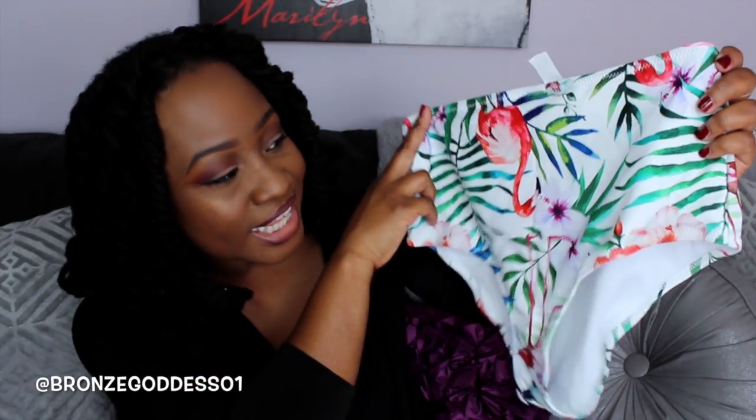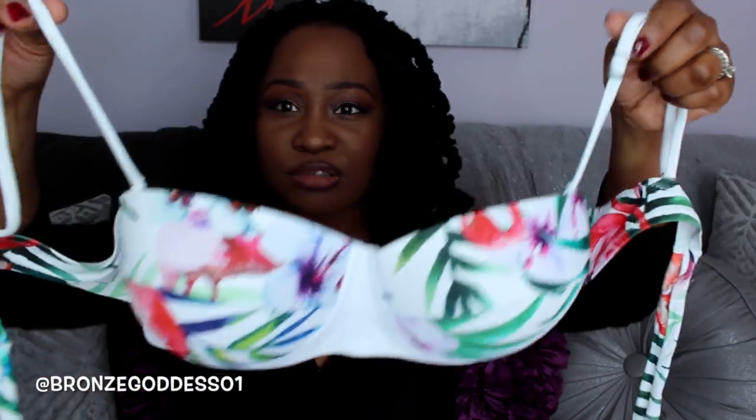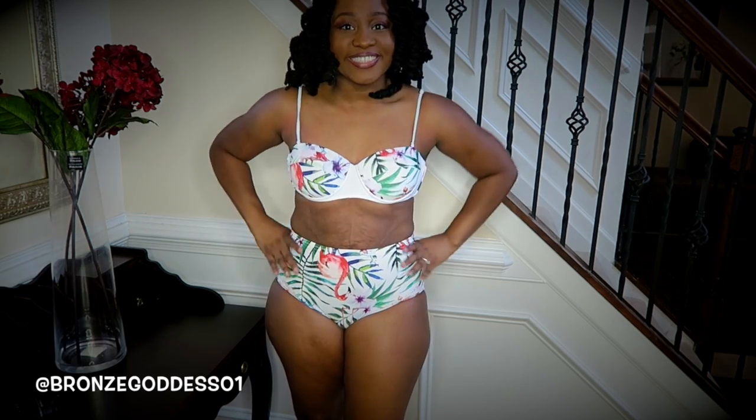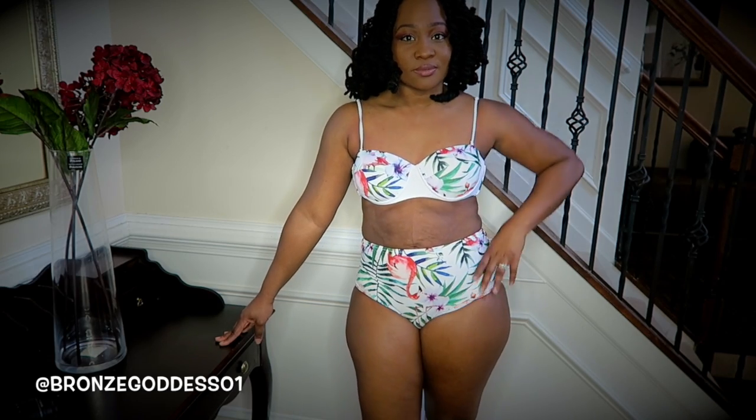Up next I have this high-waisted bikini and I love the print — look at that, it's got little flamingos on there. So tropical and nice. Here is the top: it's really, really cute. I love the little flamingo detail. It's more of a bralette-type style with a little lace-up detail. The quality on their swimsuits is really, really nice. They all had the hygiene strip on the bikini bottoms, which I really appreciated, because I don't want anything that some other person has tried on. I really like the fact that they all had a hygiene strip there.